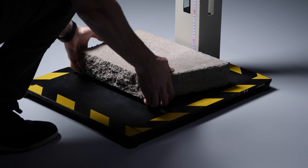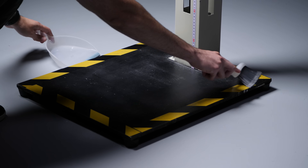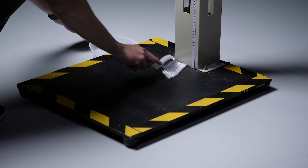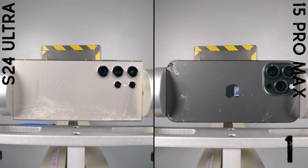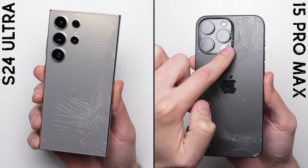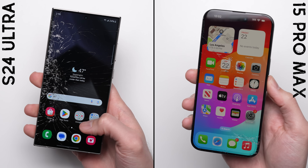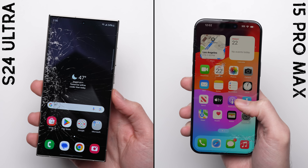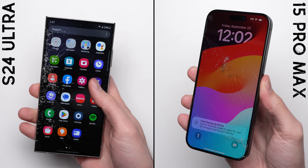Bonus round. With both phones still operational, we move on to the bonus round where, due to popular demand, we're bringing back the 10-drop format, dropping each phone onto steel up to 10 times to test their impact and shock resistance. One bonus drop in, both phones look pretty much the same as before — maybe a bit more spider webbing across the glass with the repeated impact, but nothing major to report on.